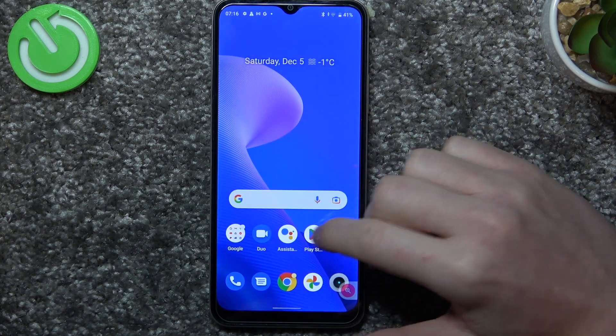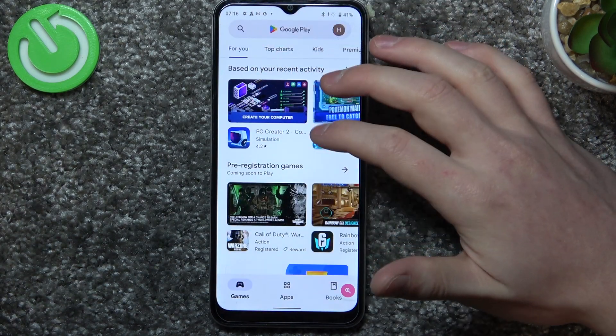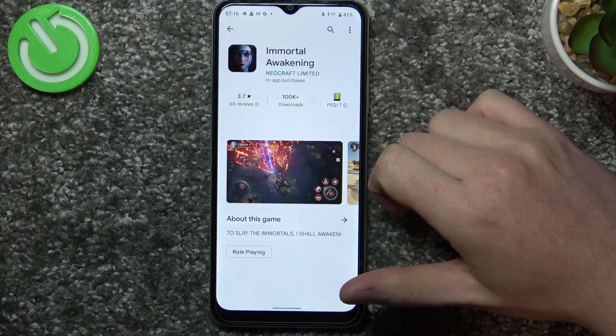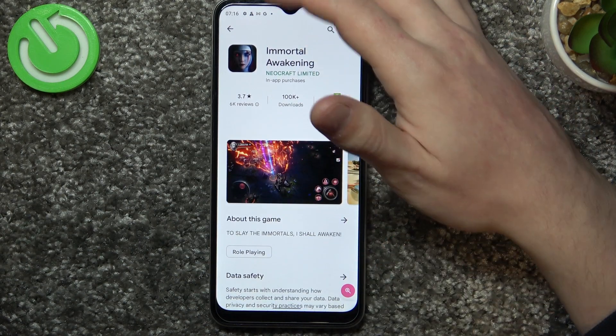If we launch the Play Store and find any app, there's no install button, or it shows up after a long time.